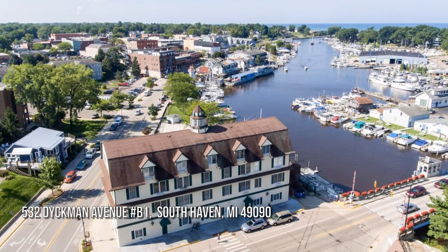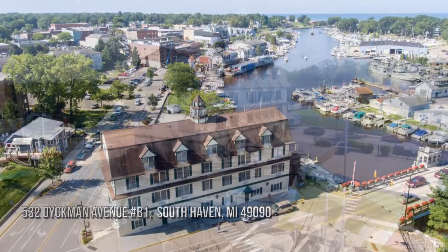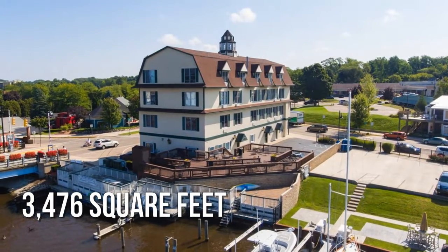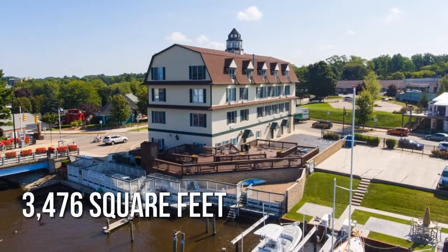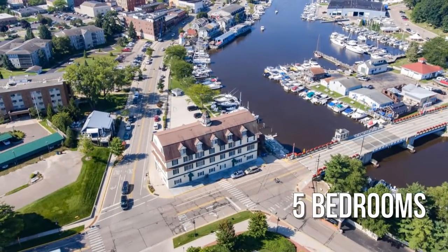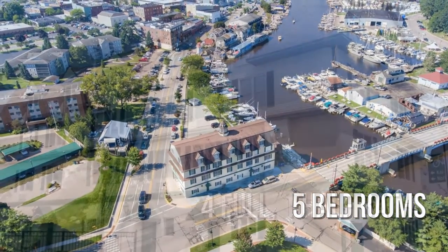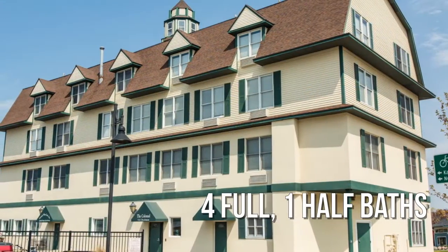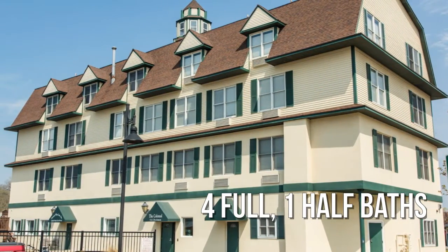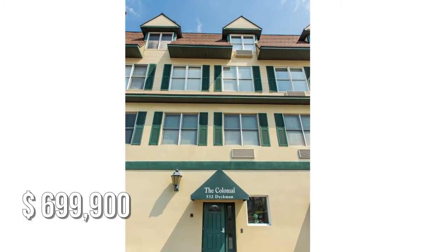House hunting? Don't miss this unique property. This spacious property offers over 3,400 square feet of living space, featuring five bedrooms with four full and one half bathrooms. This property is currently listed for under $700,000.